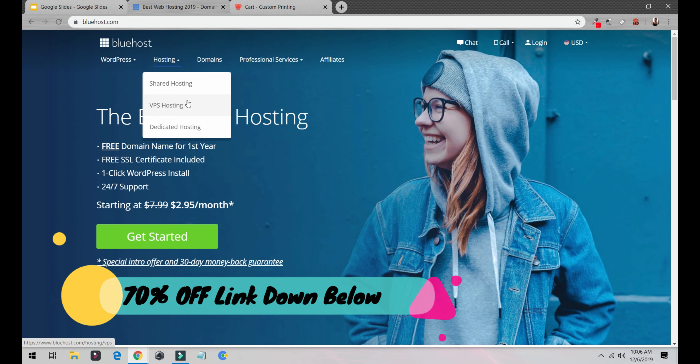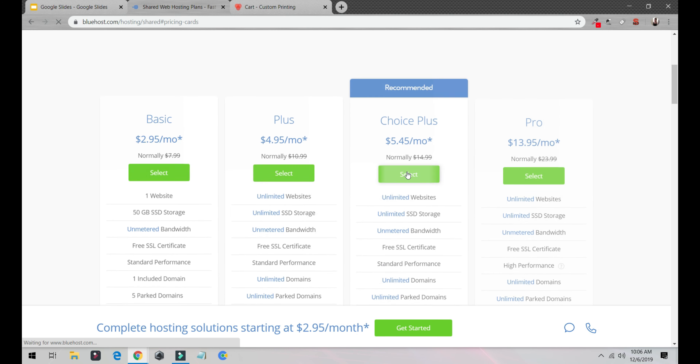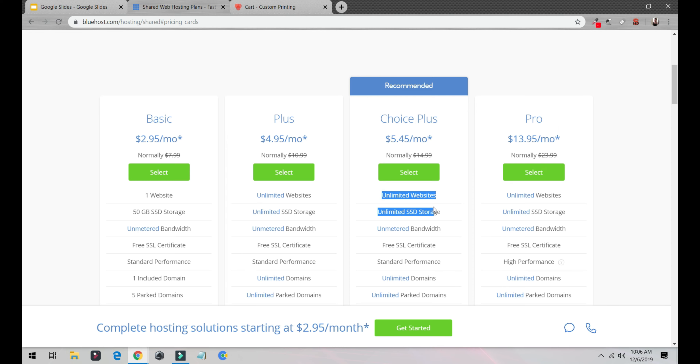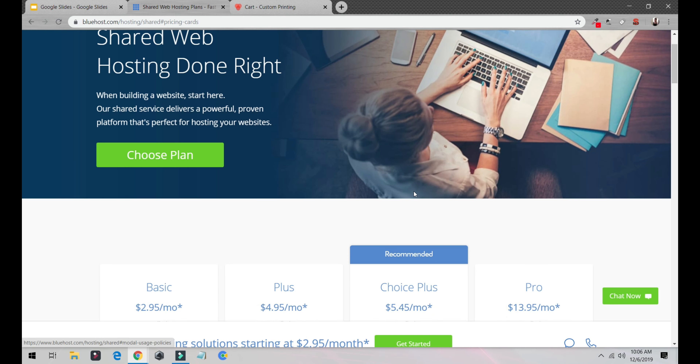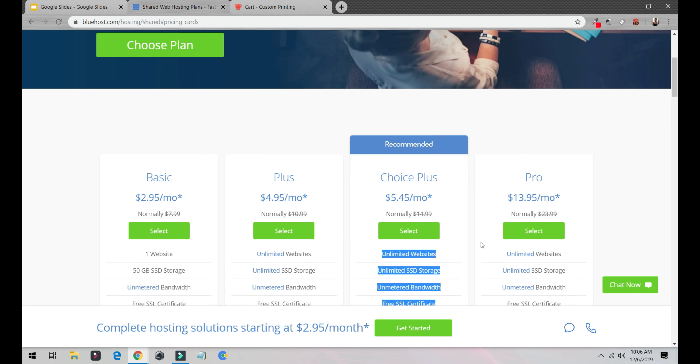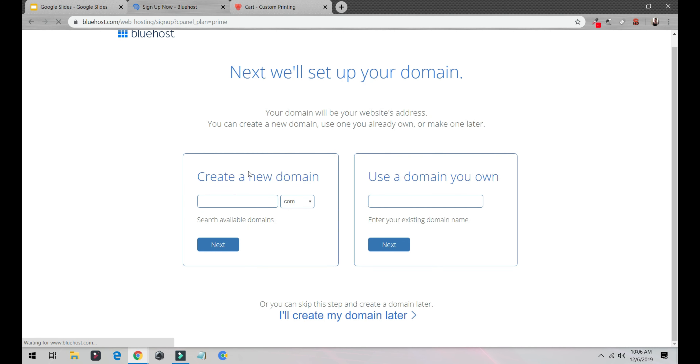Go and get started. I would select the recommended plan because it has unlimited websites, unlimited storage, free SSL, spam protection, subdomains, and a lot more features for just $4.45 per month. Select that, then put in your domain name. For me this is a sample domain — I'll click Next.